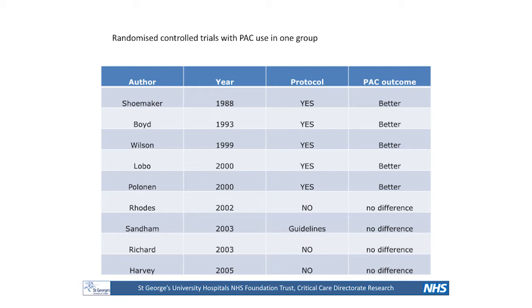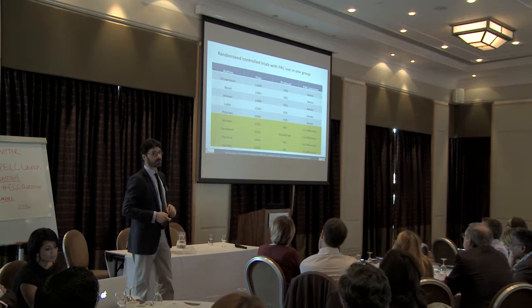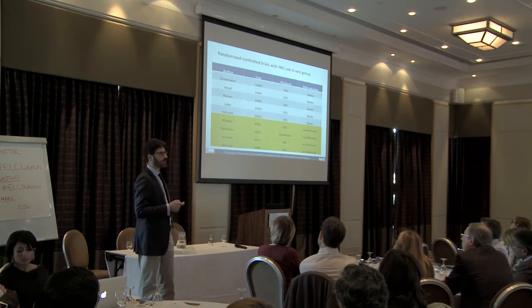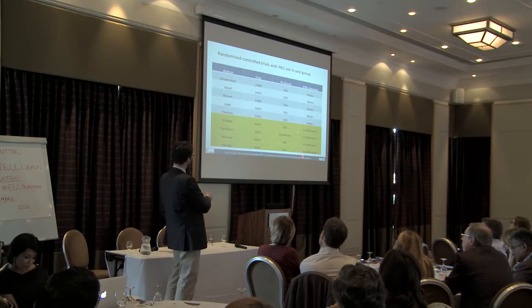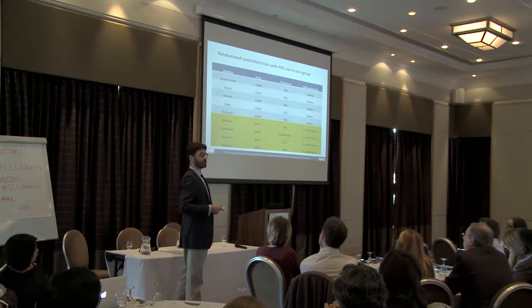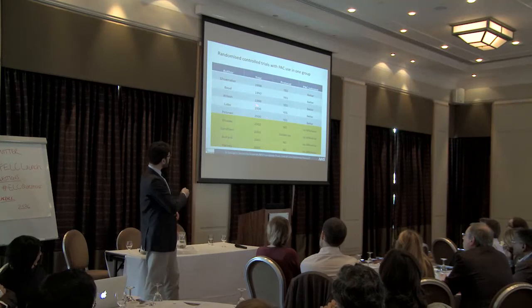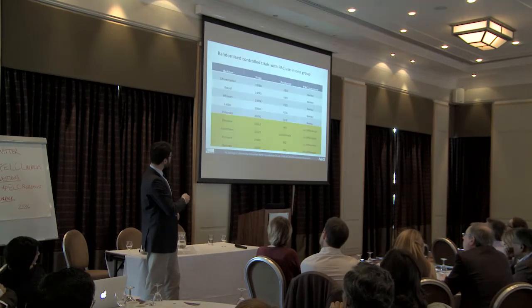What I've done here is put randomized controlled trials that used the pulmonary artery catheter in at least one of the groups, and I've separated these studies between those that had a good outcome and those that didn't show any difference. The interesting thing is that probably at the beginning we were clear that for a monitor to work, we also had to use a protocol.